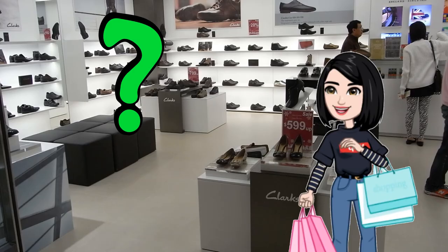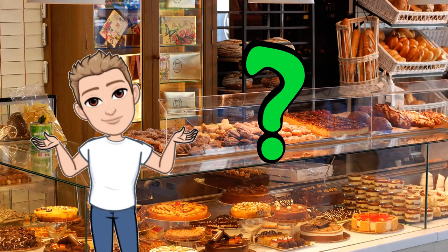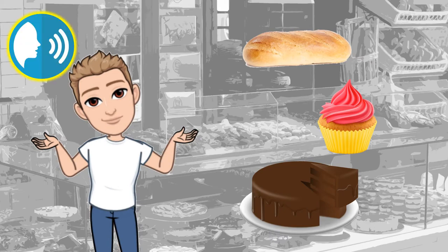What does she buy at the shoe shop? You say. She buys shoes at the shoe shop. What does he buy at the bakery? He buys bread and cakes at the bakery.